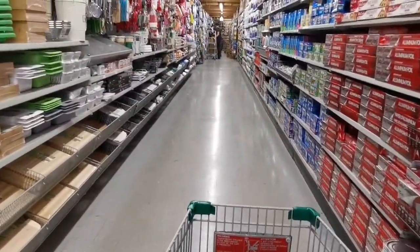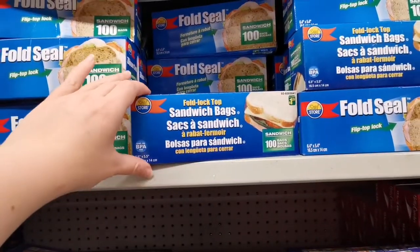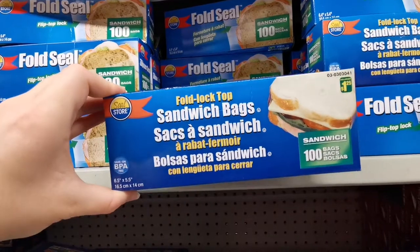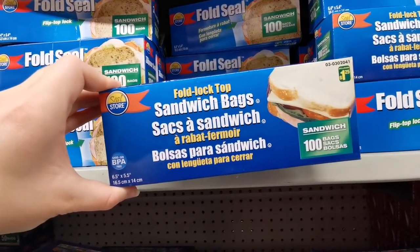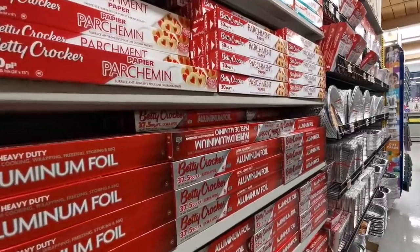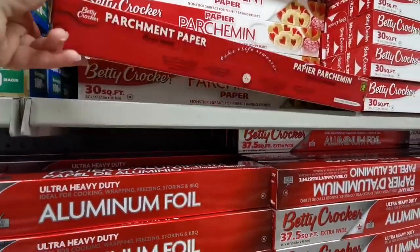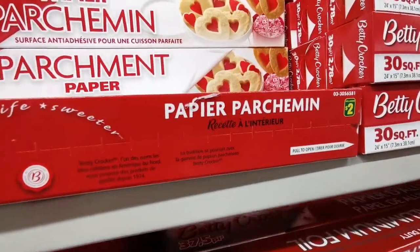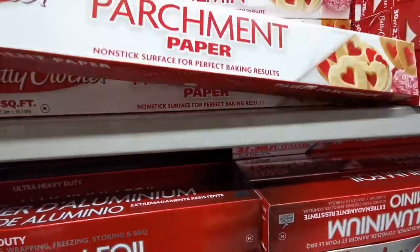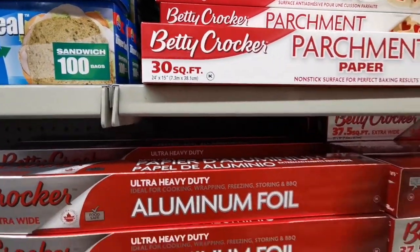One of the items I usually get from Dollarama are these sandwich bags or plastic bags to store food items. They are just $1.25 and there are 100 bags inside the package. I also get parchment paper, aluminum foil, and similar items for baking and cooking. I think they're worth the value and they're pretty high quality.